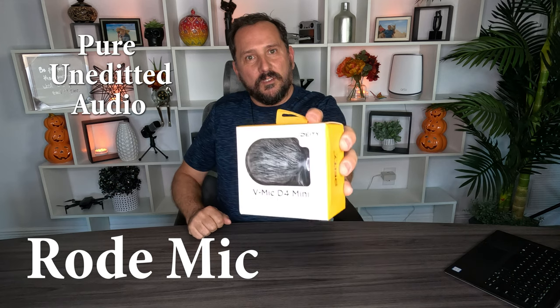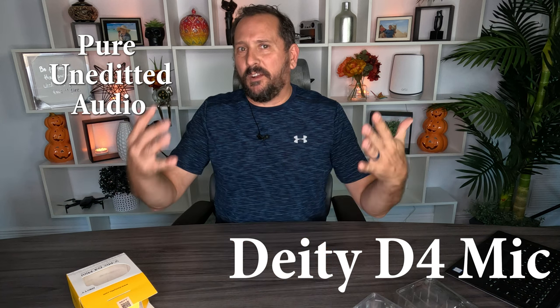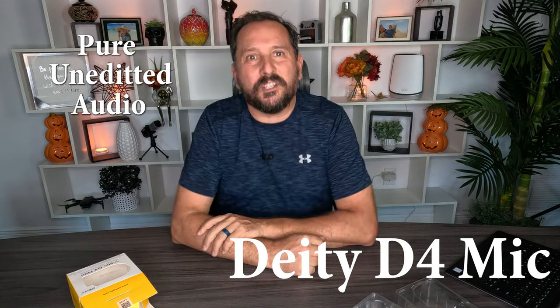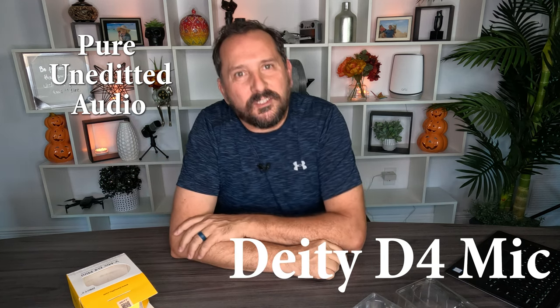Let's try out the new V Mic. Let's say hello to the Deity V Mic D4 Mini. How does this sound? This is how my introduction would be. Hey, this is Doug from Doug and Nikki on YouTube and Amazon, and we share our adventures all over the world. How's that sound?